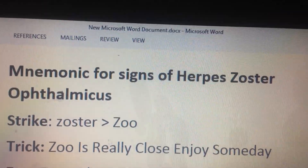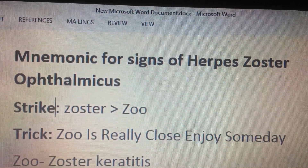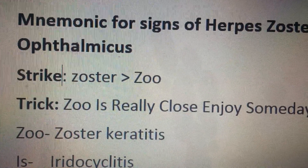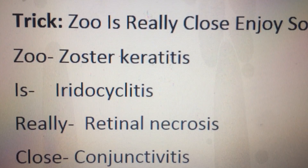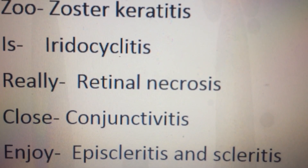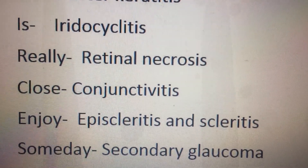ZOO is really close, enjoy some day. ZOO stands for Zoster Keratitis. IS stands for Iridocyclitis — it really is Retinal Necrosis. Close becomes Conjunctivitis. Enjoy finally is Episcleritis and Scleritis. And some day is Secondary Glaucoma.